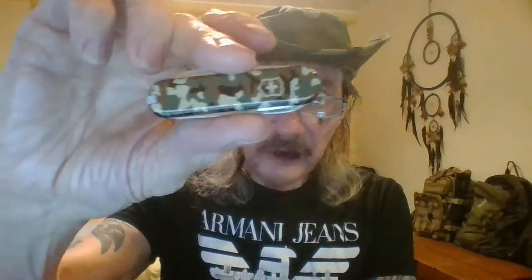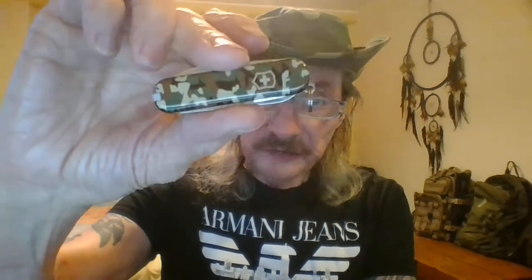Next up we have the Swiss Classic. Now this has a lot of the same features as the Swiss Card, other than the scissors are kind of small on this one and there's no pen. But it's something that's really good on a keychain and that's where it lives when I do carry it.